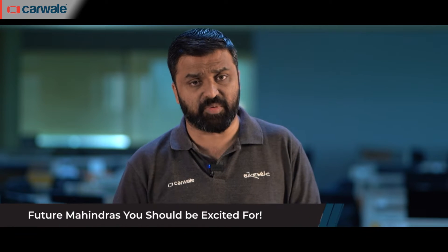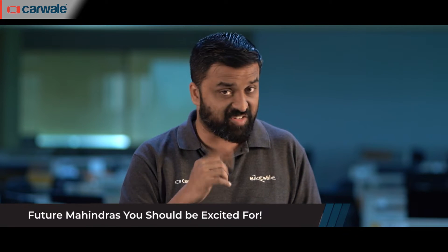But that's not all. They also announced a slew of updates in their EV journey and a special surprise which we'll tell you right at the end of this video, so stay tuned for that.